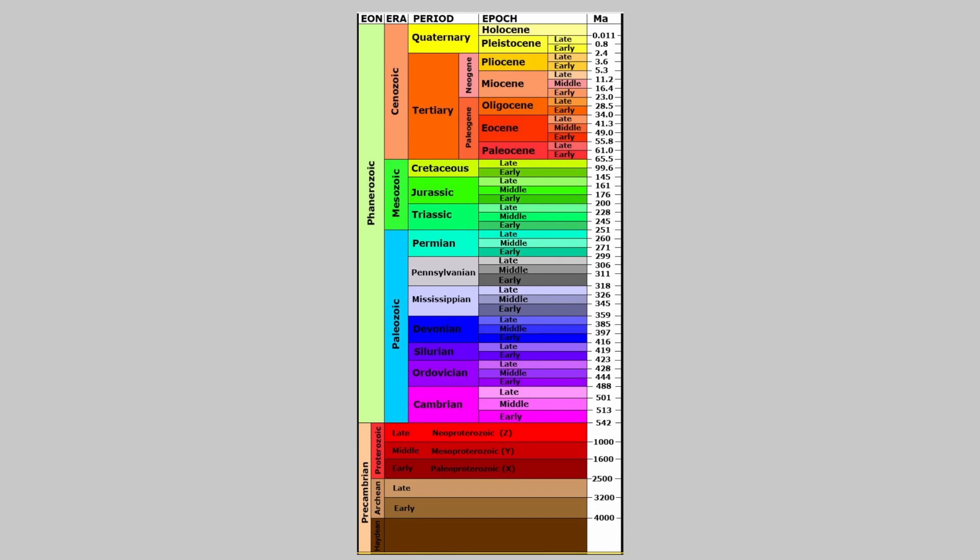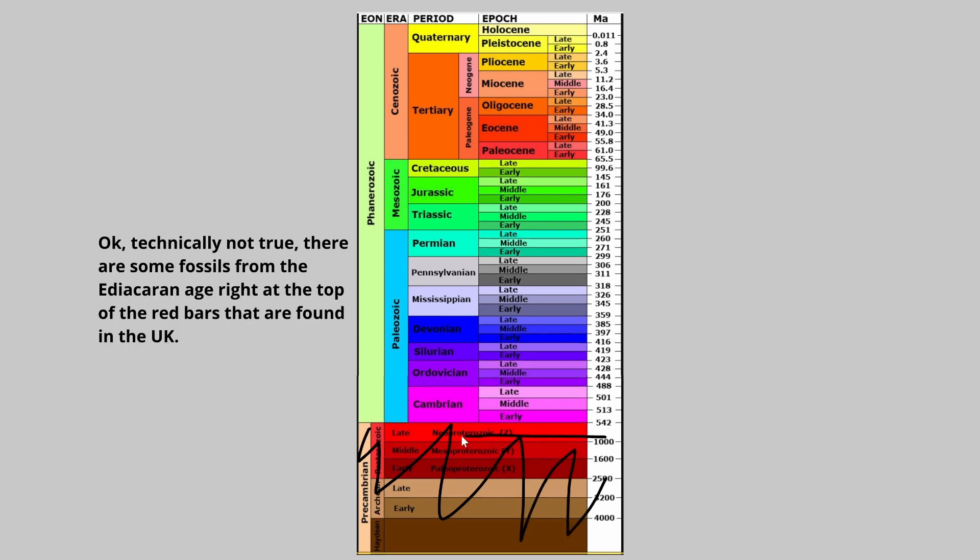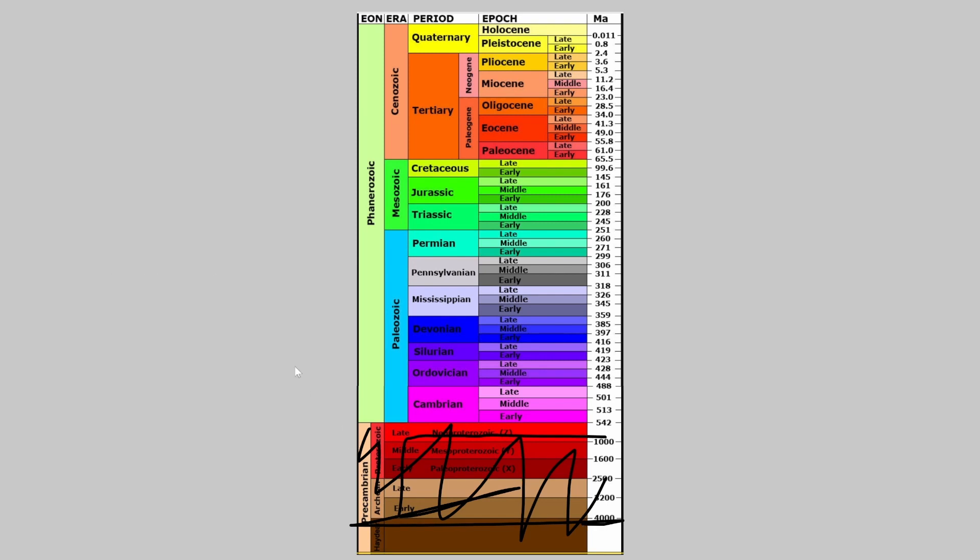First things first, to understand where we find fossils, we must understand the geology - something about the rocks. The first thing I'm going to do is tell you to ignore all of this bit down here because we don't find fossils in the rocks of the UK of any of these ages. This is before visible life shows up. All of the rest of it, we do find visible life in the UK.